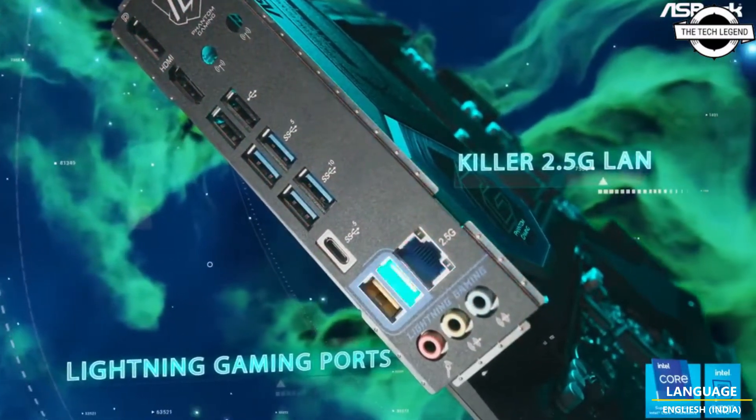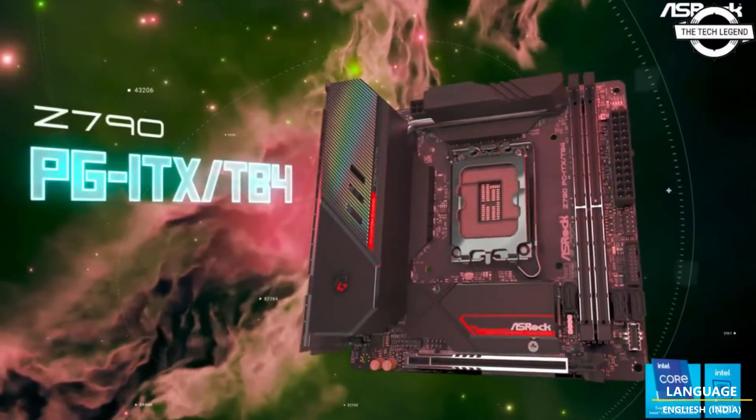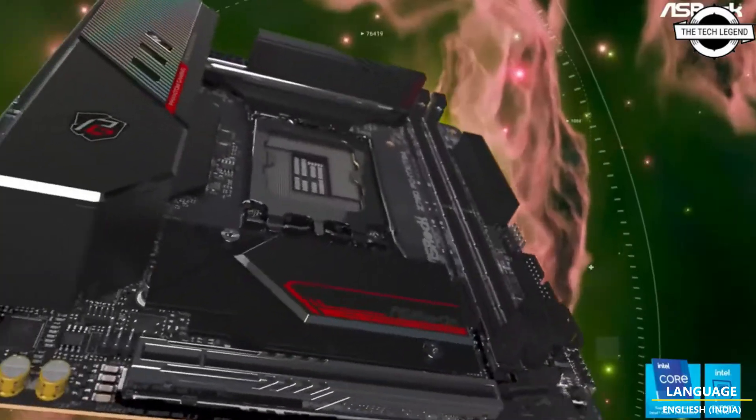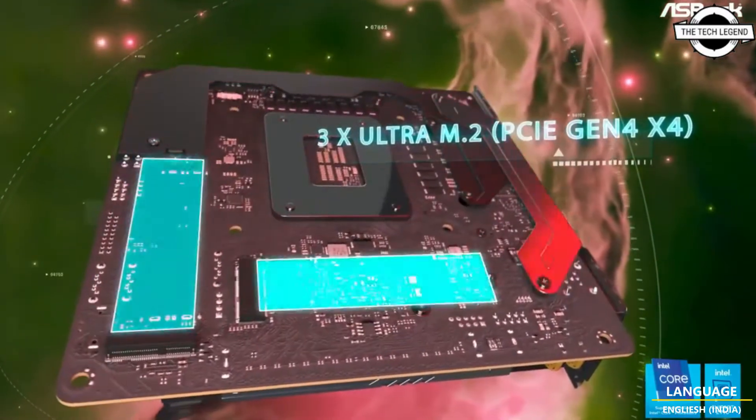The motherboard provides both a PCIe 5.0 x16 primary slot for the latest graphics cards and a PCIe 5.0 M.2 slot for the latest ultra high-speed NVMe SSDs.